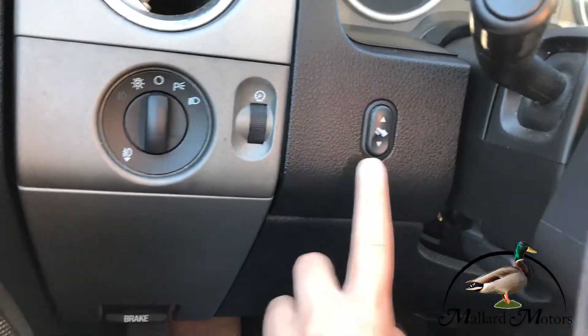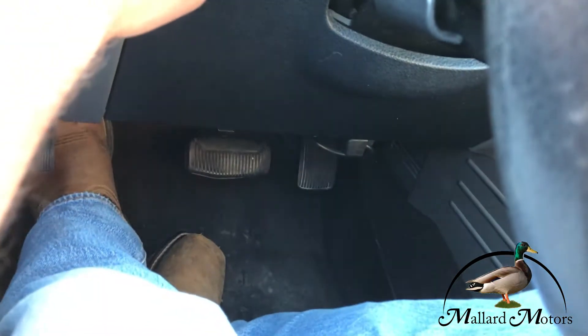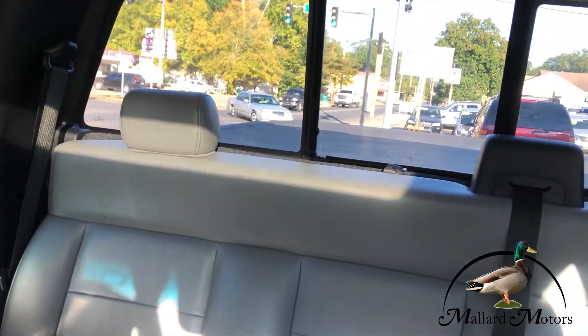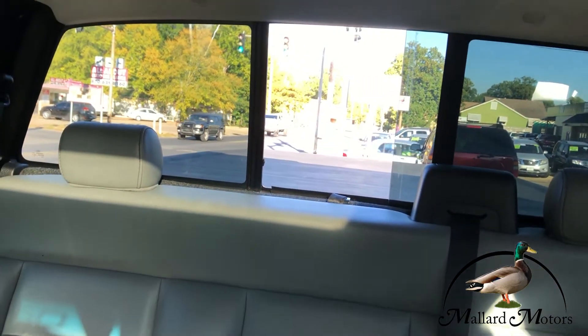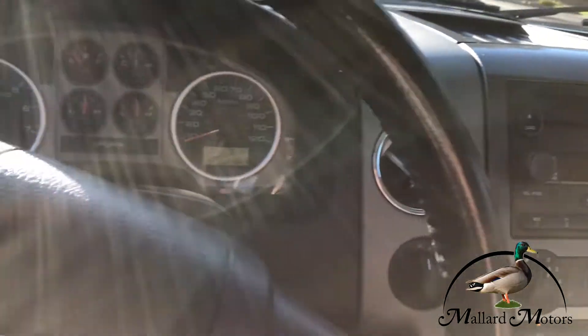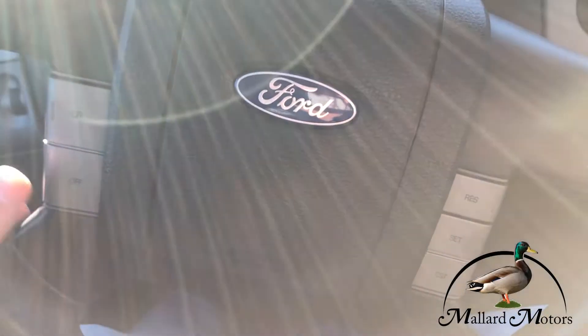You also got power pedals down there so you can adjust them if you need to. You also got power back glass. Oh yeah, and you got cruise control.